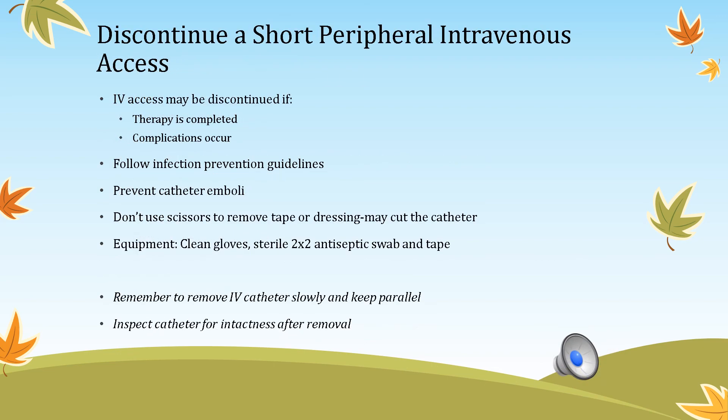To discontinue a short peripheral IV site: discontinue when therapy is complete, the patient no longer needs it, the patient is discharged, or a complication occurs. Do not use scissors to remove tape or dressing — you could cut the catheter. Equipment needed: clean gloves, 2x2 gauze, antiseptic swab to loosen tape, and tape. Remove the catheter slowly and keep it parallel as you pull it out. Inspect the catheter for intactness after removal. Apply pressure for 30 seconds; if the patient is on a blood thinner, hold pressure for 5–10 minutes.